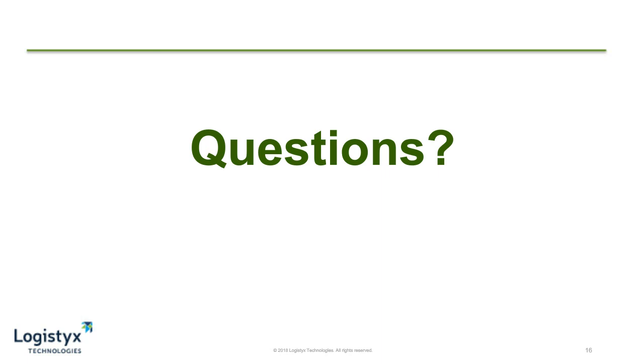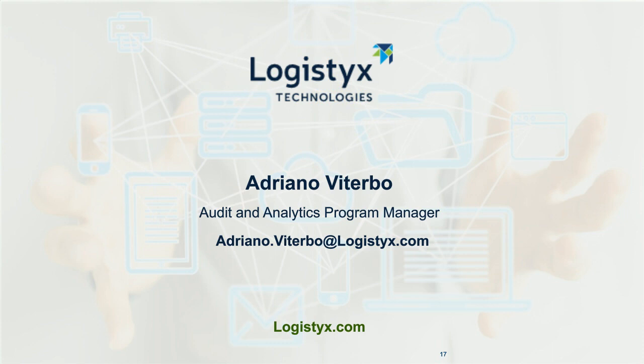That's all the questions we have and all the time we have for today's webcast. I want to thank Adriano Viterbo from Logistics Technologies for today's presentation. I want to thank all of the attendees. If we didn't get to your question, we will forward them to Adriano later. For Logistics Management, I'm Bob Troublecock. Thank you.